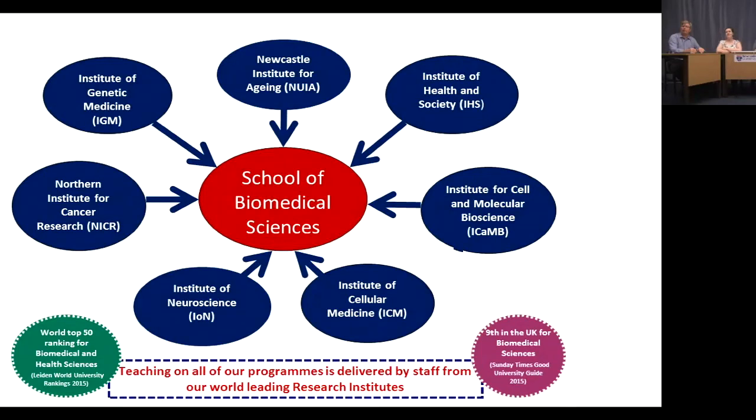We have seven research institutes, each specialising in a different area — for example, the Institute of Genetic Medicine, Institute of Cancer Research, and Institute of Neuroscience. We also have a particular strength in research into ageing, which feeds into the teaching you receive.